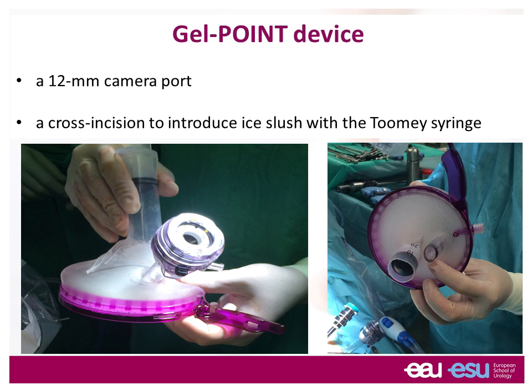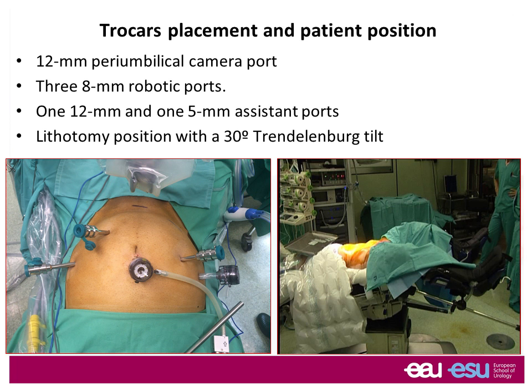The trocar position is more or less like a trocar position for a robotic prostatectomy or cystectomy. The only difference is that the robotic left hand is directed a little toward the right iliac crest, so there is a slight rotation of the robotic arms. Otherwise, the trocar position is exactly the same as for robotic prostatectomy, and you don't have to go into a very steep Trendelenburg — only 20 to 30 degrees Trendelenburg.